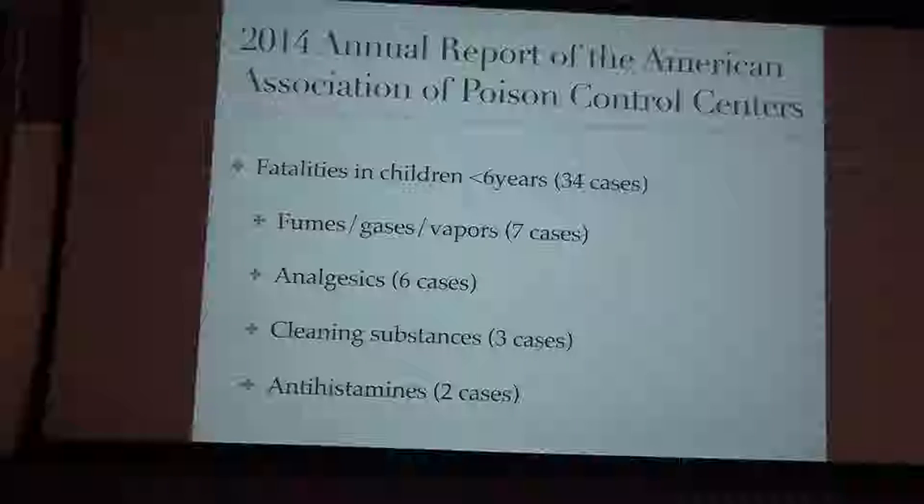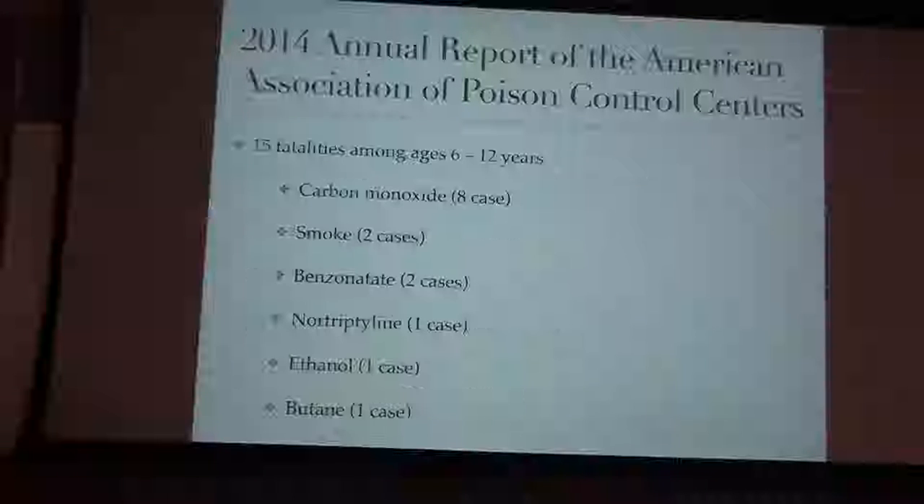Fatalities in kids look a little different from common exposures. Fumes, gases, and vapors causing fatalities were all carbon monoxide and smoke. The analgesics that actually caused fatalities were the more serious ones — methadone and oxycodone, with one Tylenol case. Cleaning substances like laundry detergents and bleaches, and antihistamines including Benadryl and promethazine, also appeared in fatality reports.